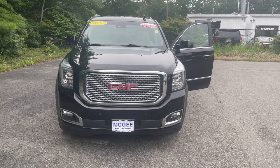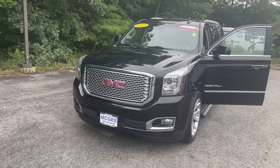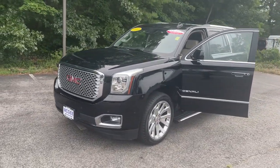Check out this 2017 GMC Yukon. This vehicle still has fewer than 80,000 miles on the clock, so it won't last long.